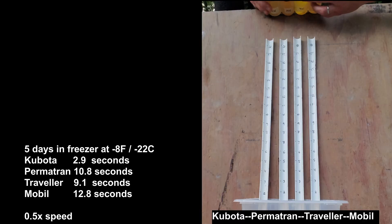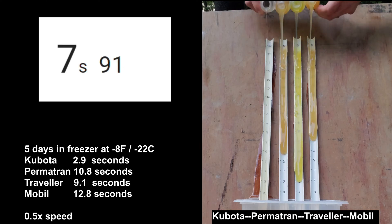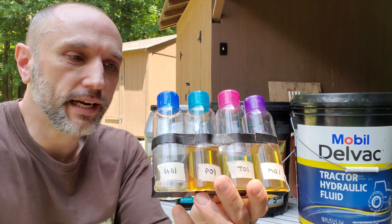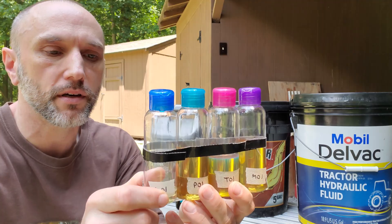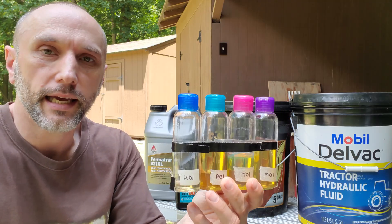Looking at the bottles after the cold pour test, they pretty much line up with the results as far as how much oil is left. I did tip the Kubota bottle a little sooner than the others, but even if you take that mistake out of the equation, Kubota still clearly flowed better in the cold temps.